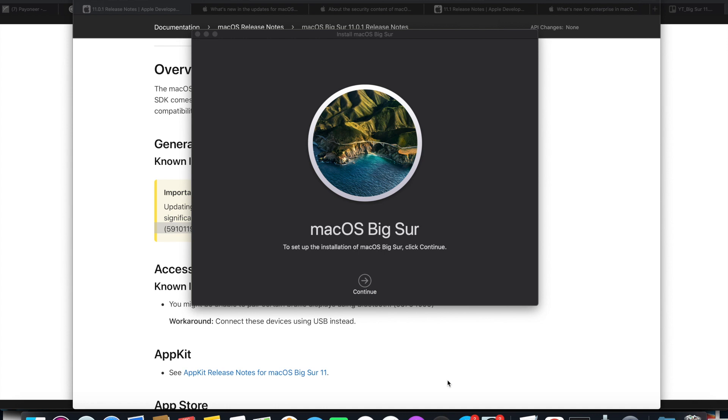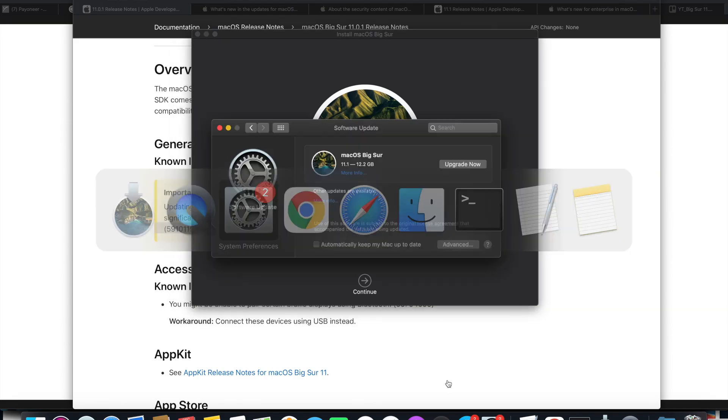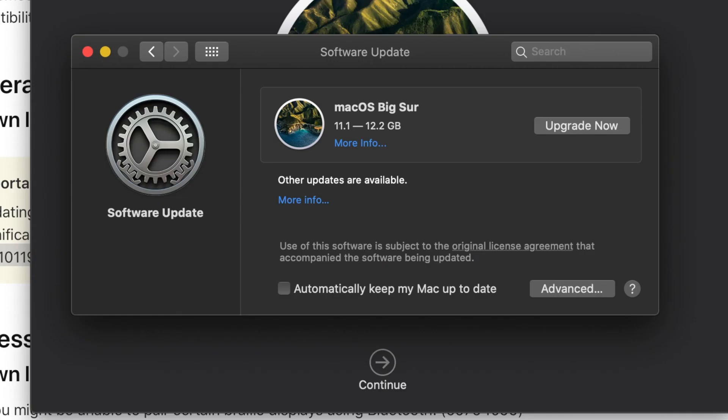One thing to note is the size of this installer. The full 11.1 installer is about 12.21 gigabytes. The Big Sur Combo Update, which takes macOS 11.0 up to 11.1, is 4.19 gigabytes. And the Big Sur Delta Update, which takes you from macOS 11.0.1 to 11.1, is 3.27 gigabytes.